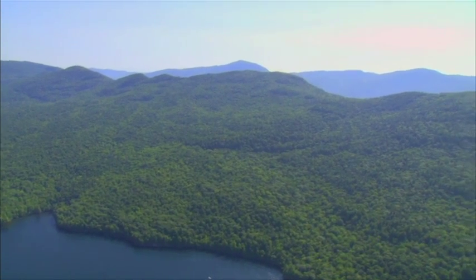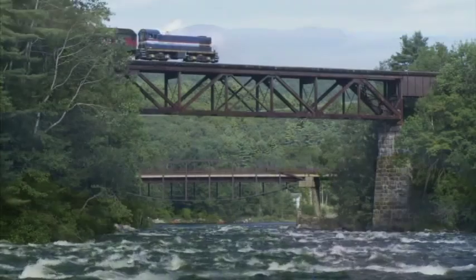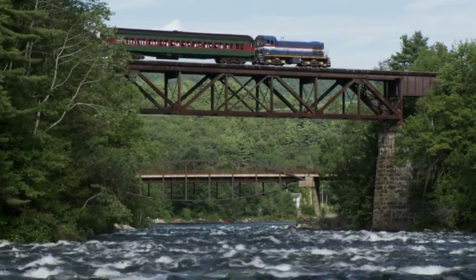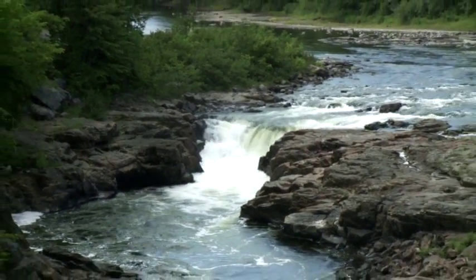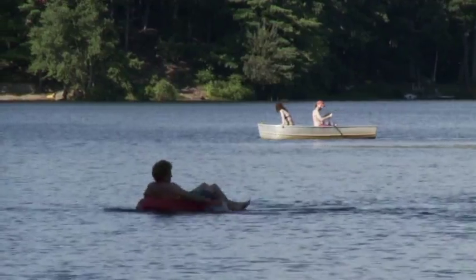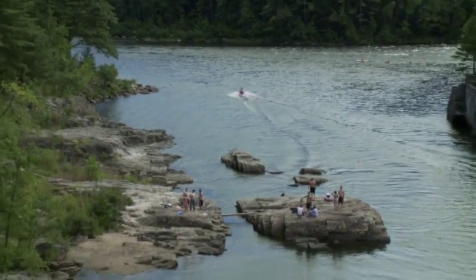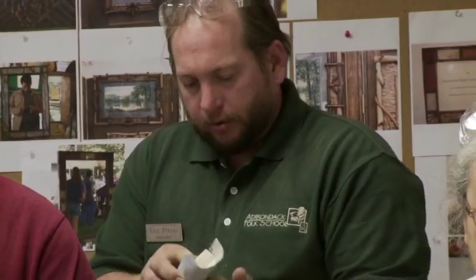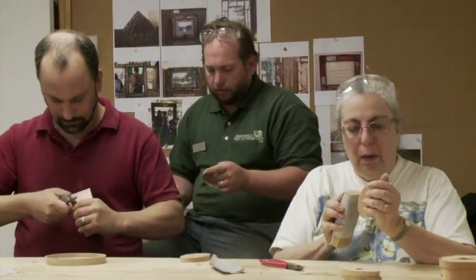The Adirondacks — unique, bold, beautiful. If you're lucky enough to spend any time here, you'll never forget it. Six million acres of protected land with a culture and artistry found nowhere else. The beauty and natural abundance of this environment inspired skilled artisans to create what is known today as the Adirondack style.